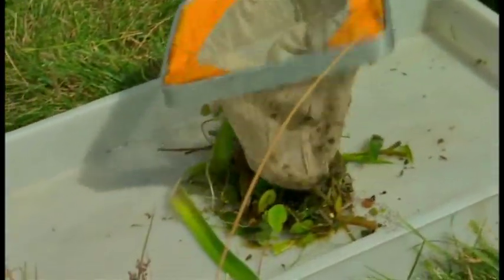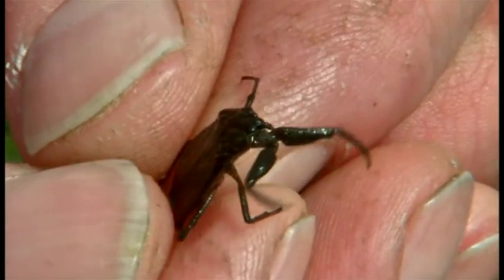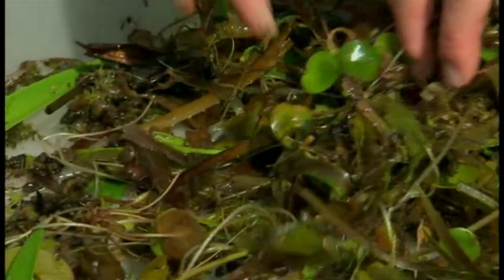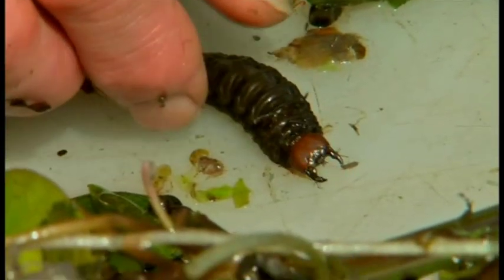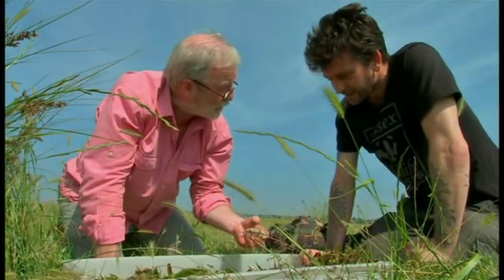You just have to open the vegetation up a bit and they tend to come crawling out. There is a water scorpion — those legs! And there's a leech there as well. Just a few dips and there are literally thousands of individual things in here. And that's what makes it such a good habitat for a hunting carnivore like a water spider.